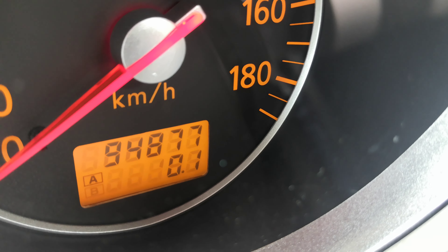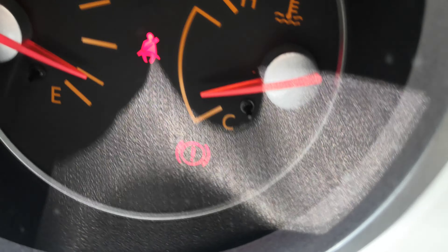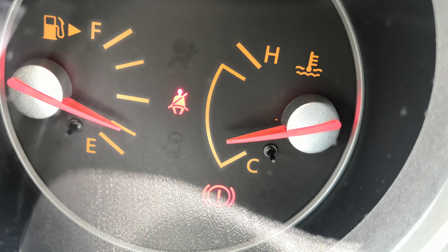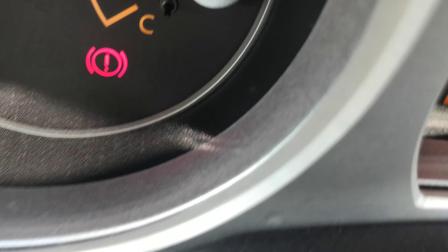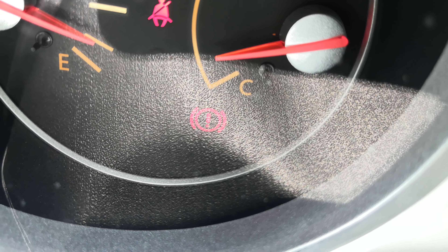The odometer shows 94,877. There are a couple of warning lights here. The one on the top left is obviously your seatbelt light — make sure you wear your seatbelt, they do give tickets on and off base. The second one below that is your emergency brake light. It's not a low-pressure tire gauge; it is the handbrake.